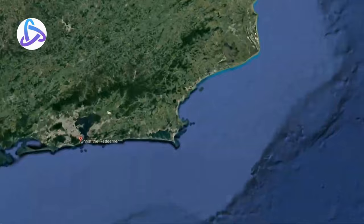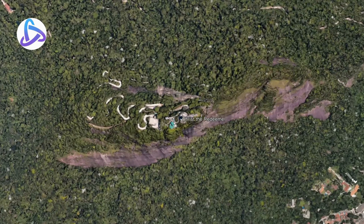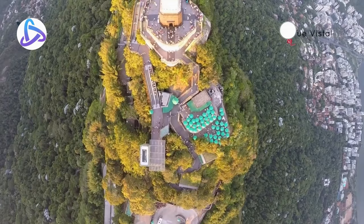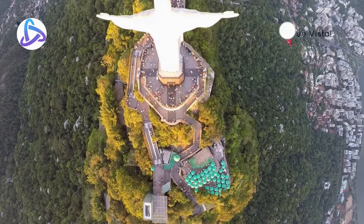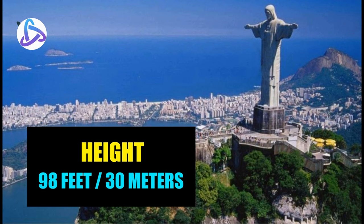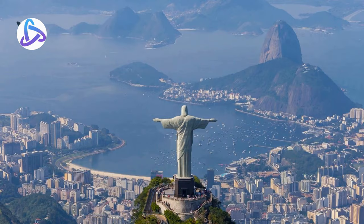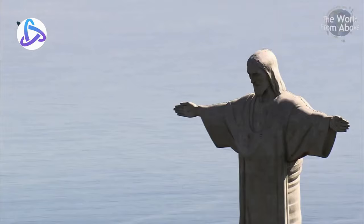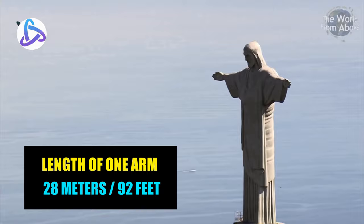Christ the Redeemer is a historic site located in the Brazilian city of Rio de Janeiro. It is a statue of Jesus Christ, considered to be the largest Art Deco statue in the world. This historic statue stands on a high pillar. The height of the statue alone is 98 feet or 30 meters, and including its pillars, 125 feet or 38 meters. The gigantic statue stands with its arms outstretched; the length of one arm extending on each side is 28 meters, or 92 feet.